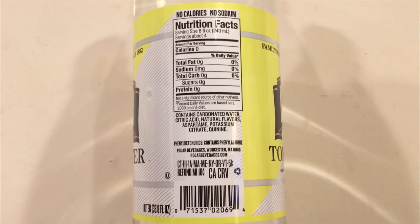This infant water is bottled in Carnegie, PA, and it's meant to be mixed with formula, juice, or cereal. So that's what these two have in common — they're both meant to be mixed with other stuff. The Polar Diet Tonic Water says it's been around since 1882, which is a pretty long time.